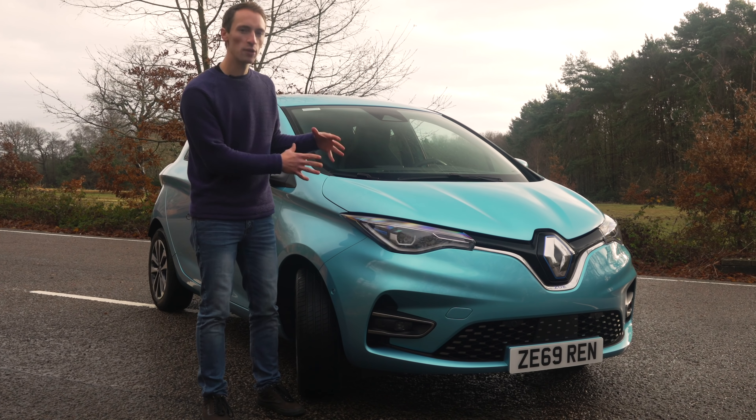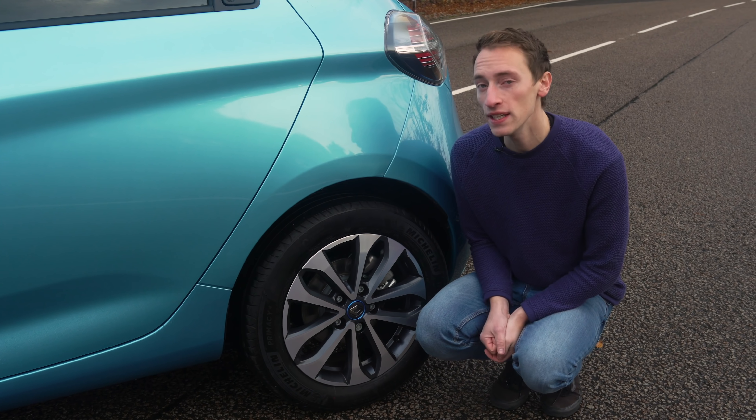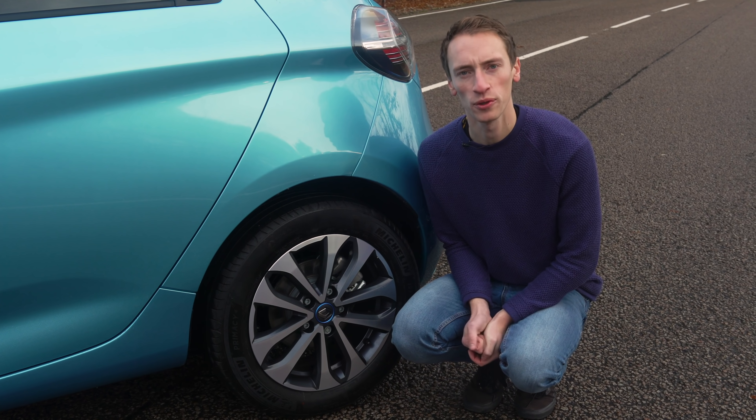But it's the same body panels and the same underpinnings as before. The pricing is also different, and to save more than £1,500 on the new Renault Zoe, go to whatcar.com — well, after you've watched the video.